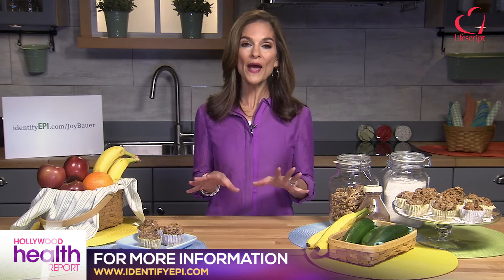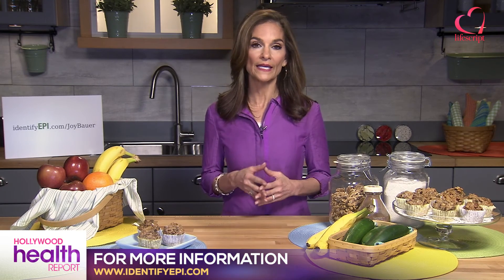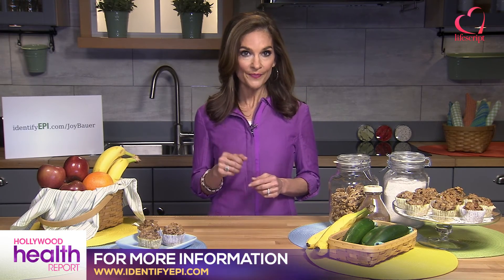And where can people go for more information? The website with everything you need to know about EPI is identifyepi.com. Joy, thank you so much for joining us today at LifeScript — we appreciate your insight. Thanks to you, Kristin.